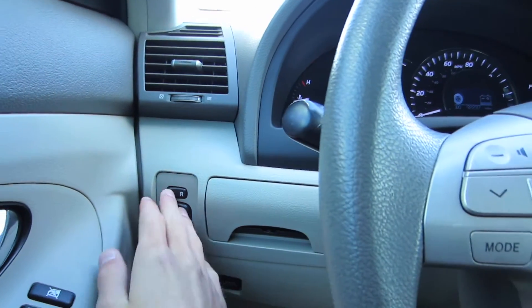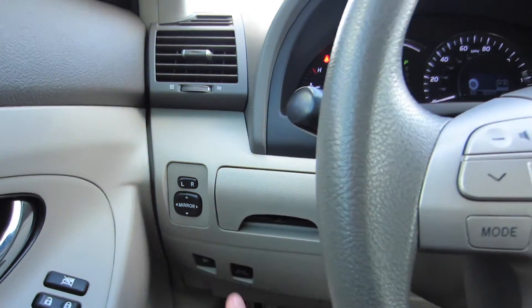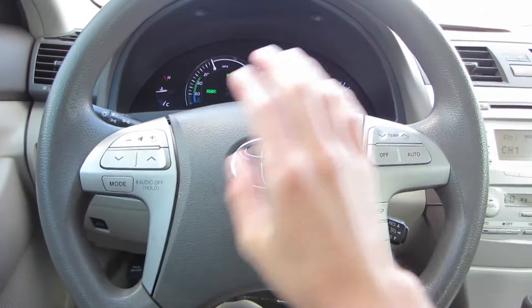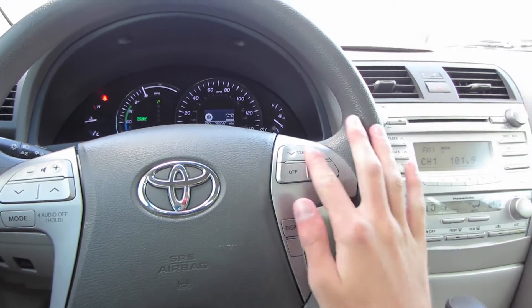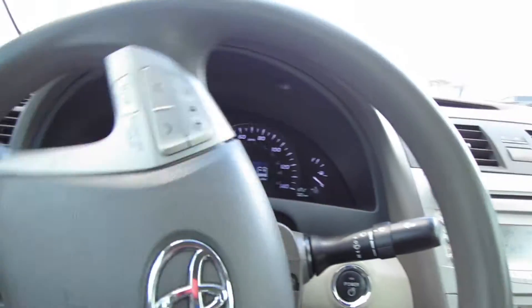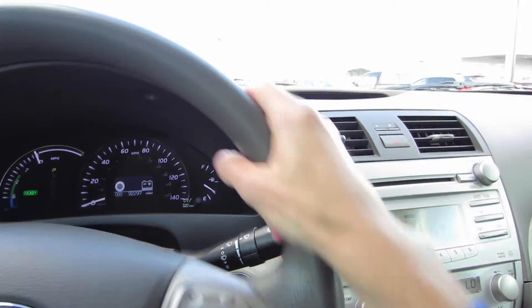Over here to the left of the steering wheel, we do have our power mirrors, as well as some storage and the gas cap release. Coming to our steering wheel, it's a four-spoke urethane wrapped wheel. We do have our audio, cruise controls, as well as climate controls on the wheel, which is a nice touch. Over to the left we have our blinkers and headlights, and over to the right our variable intermittent speed wipers.